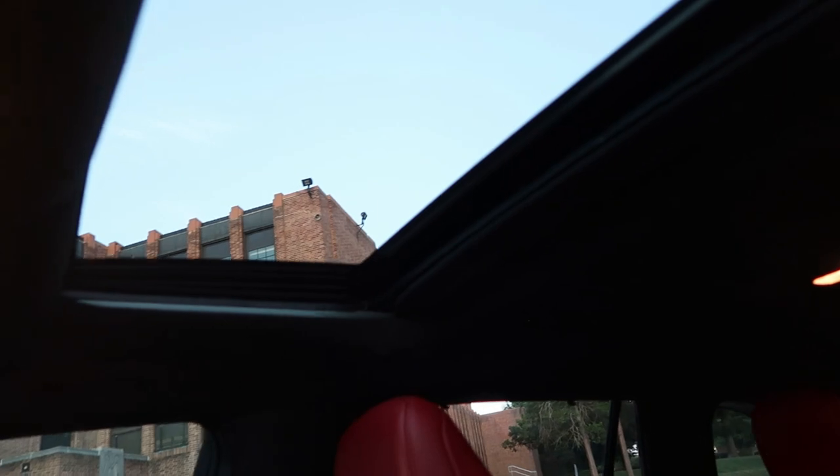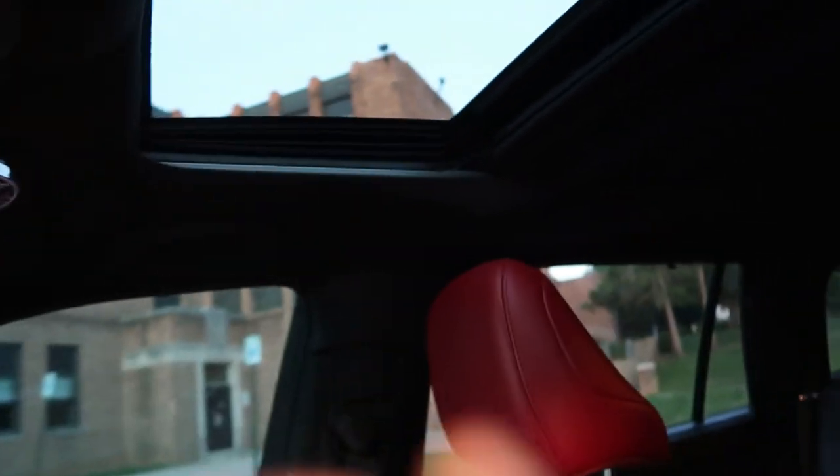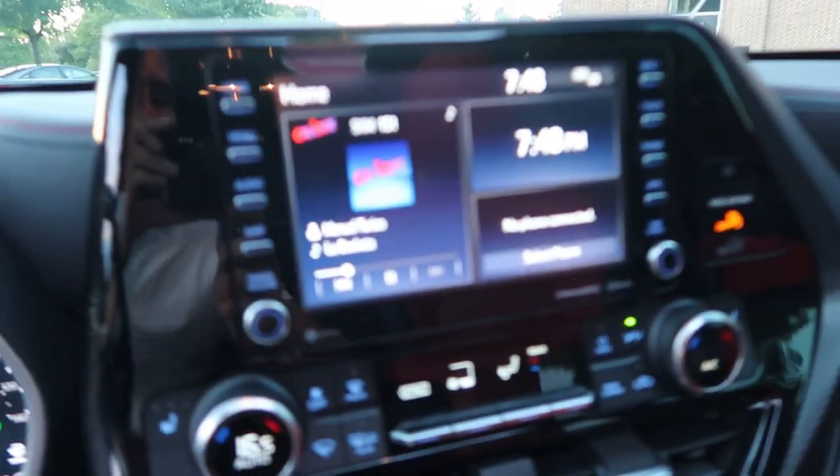We can open the sunroof here — let's pop this open. You've got to hold the button — holding that button and it's opening up. There's one panel open. So there's our roof.